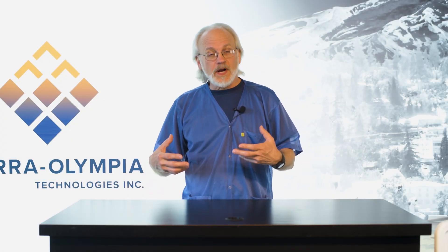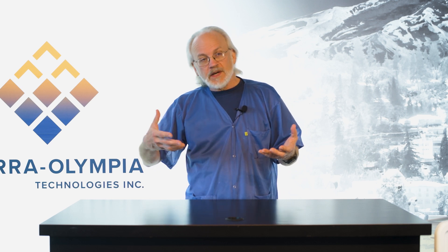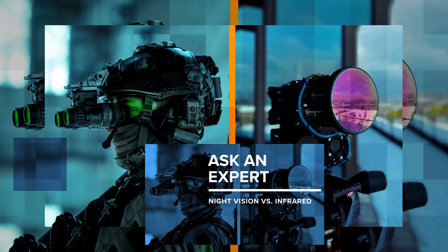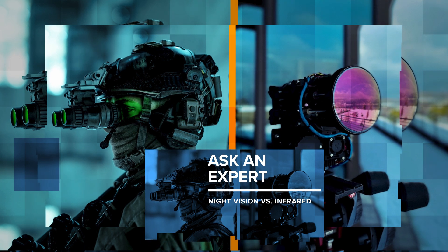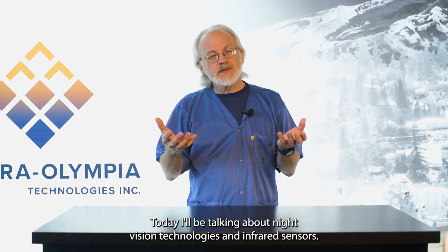As the technology of infrared sensors has advanced and become more and more capable, they've been able to bridge the gap between IR sensors and night vision. Hello and welcome to another Ask an Expert. I'm Stan Boynick with Sierra Olympia Technologies. Today I'll be talking about night vision technologies and infrared sensors.